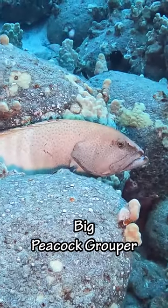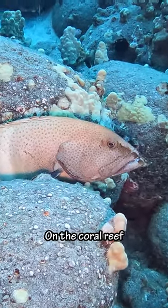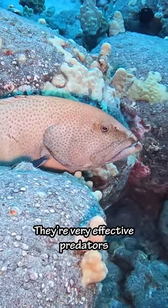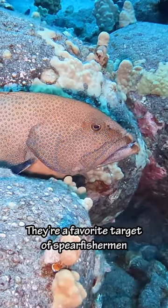And then we saw this big peacock grouper. These guys are an invasive species to Hawaii and have a negative impact on the coral reef ecosystem. They're very effective predators and prey on juvenile reef fish. Because of this, they're a favorite target of spear fishermen.